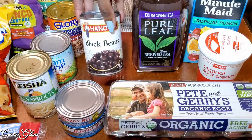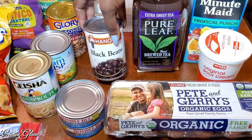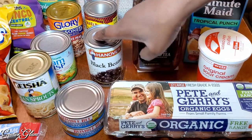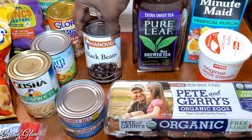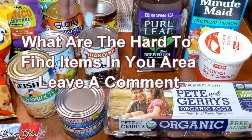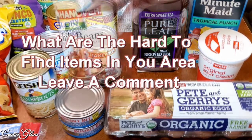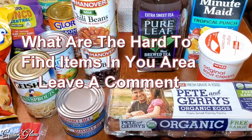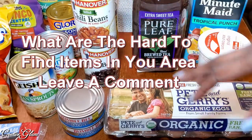Same thing with the black beans — they go into the pantry. I used them the other day on Taco Tuesday, but I'll probably end up using this in some chili. I usually do a three-bean chili, and black beans is one of the beans I put in there along with chili beans and red kidney beans.